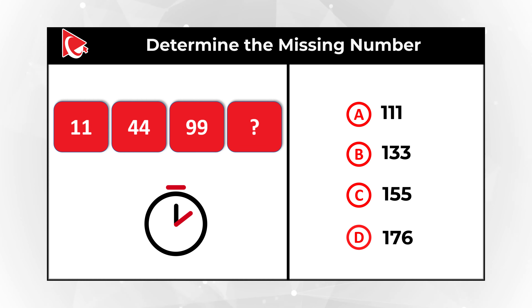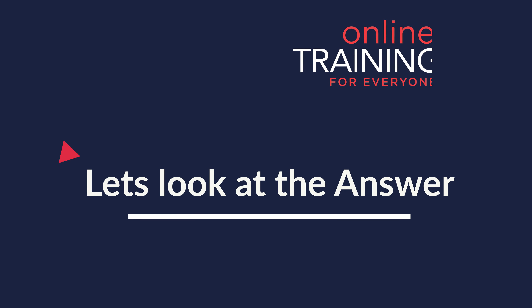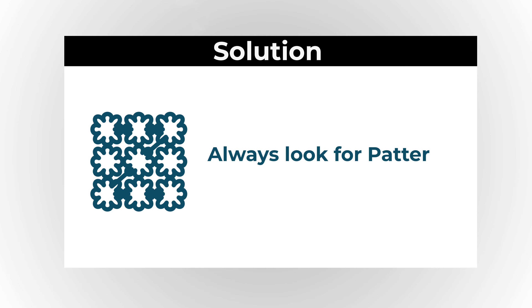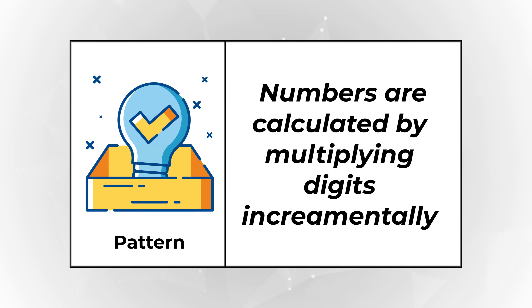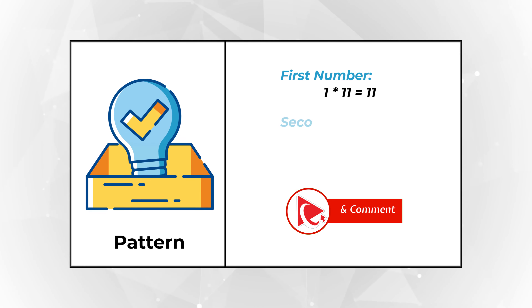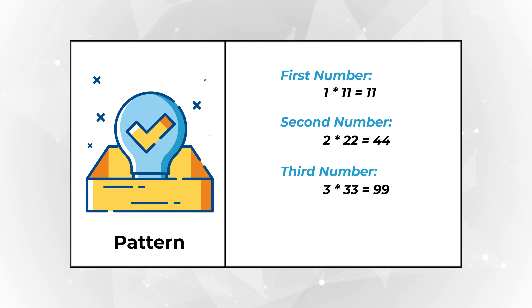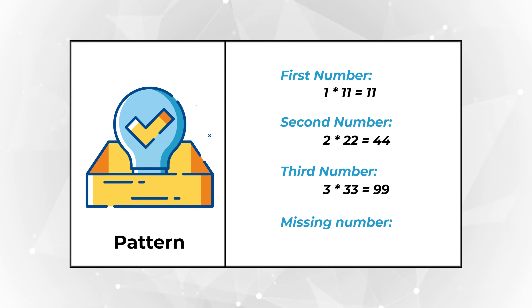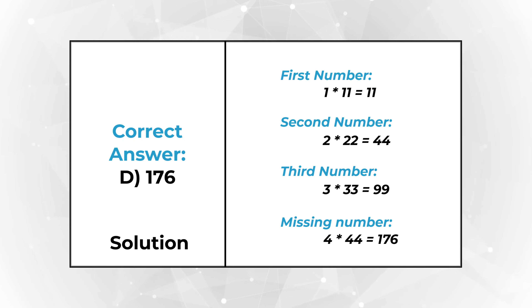Give yourself a little bit of time, maybe pause this video. Ready or not, I am going to reveal the answer. The solution is simple — always look for patterns. The first number is 1 multiplied by 11, which is 11. The second is 2 multiplied by 22, which equals 44. The third is 3 multiplied by 33, which equals 99. So the missing number is 4 multiplied by 44, which equals 176. The correct choice is Choice D, 176.